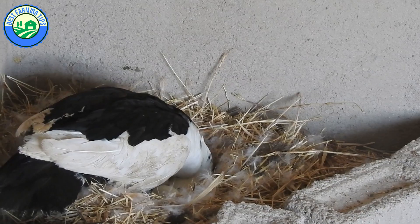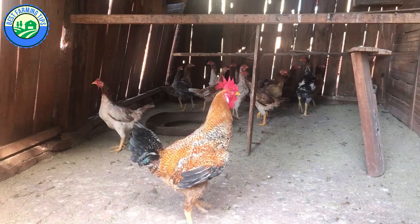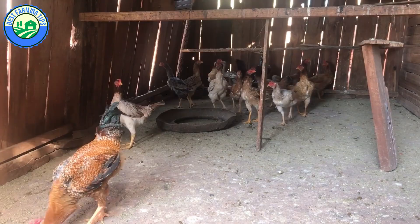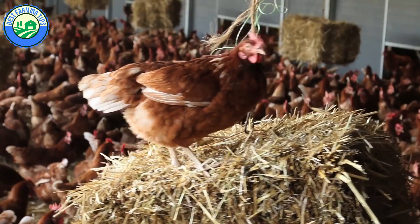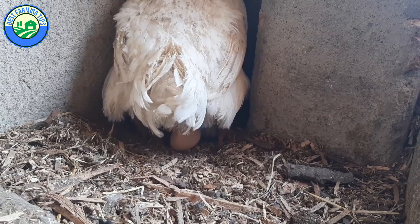Under ideal conditions, it takes a hen about 25 to 28 hours to produce one egg. For those new to chicken keeping, it can be astonishing how many eggs a small flock can provide, and it seems like the bounty will never end. Then the weather gets colder and the days shorter. Six eggs a day become four, then three, then two, and eventually no eggs at all.